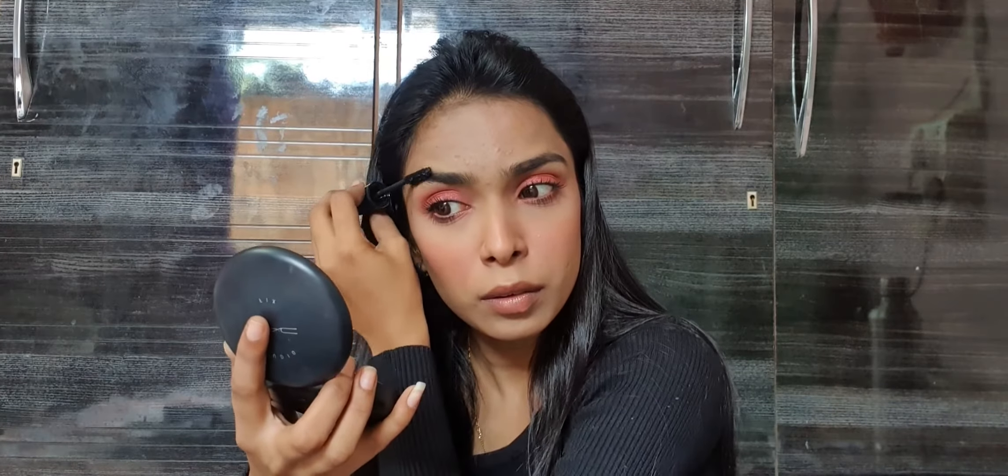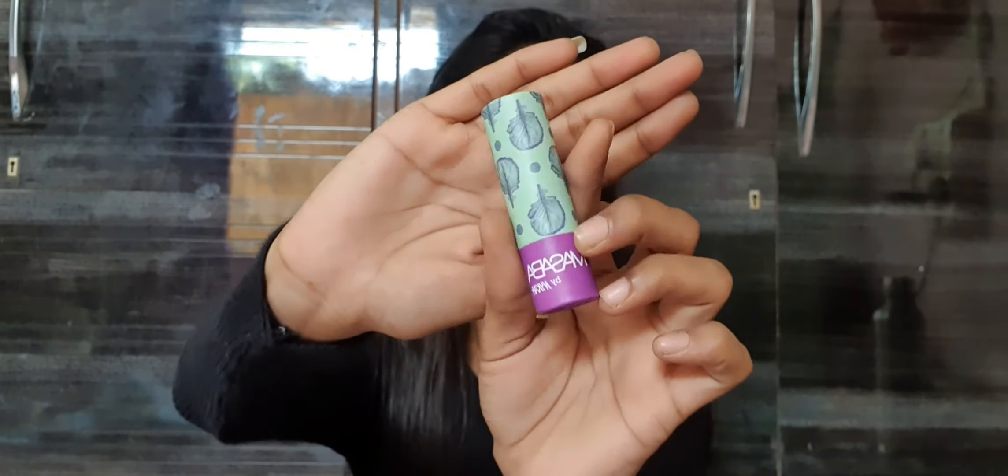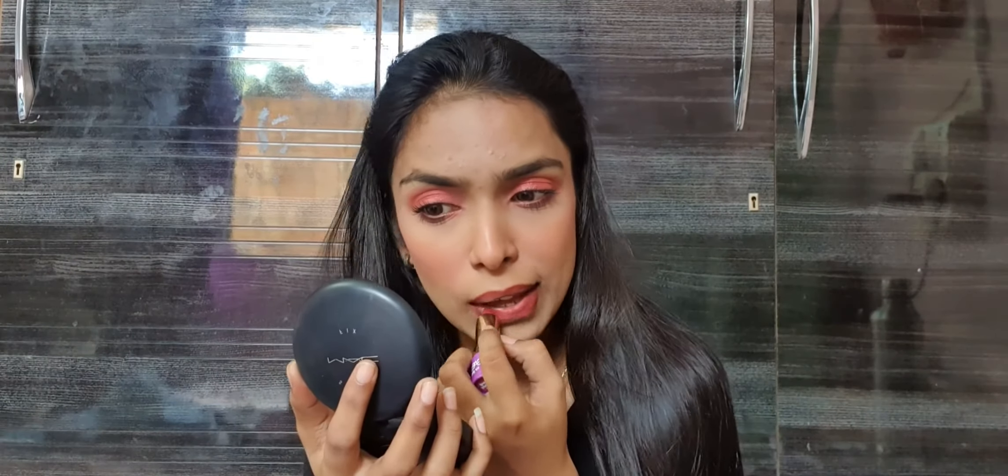I'm using the same mascara to set my brows, as I want to keep them looking natural. For lining my lips, I'm taking a lip liner from the brand ADS, picked up from a local market. For lips, I'm using the Nika Lipstick in their Masaba variant, in the shade Killing Me Softly — a beautiful neutral pink, perfect for a natural look.